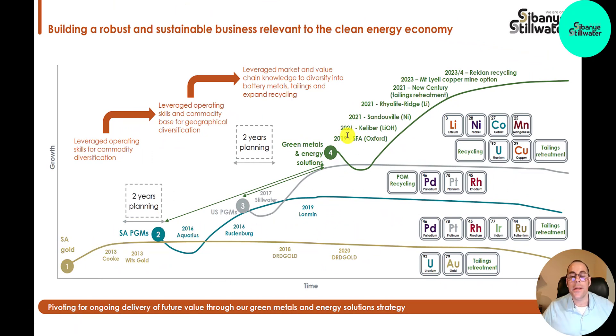Here's a chart since that time, with a big focus on green metals and energy solutions. You can see all these locations they're opening up. Mount Lyell copper mine was opened this year in 2023, and then the Rildan recycling location in 2023–24. For PGM recycling, the main metals are palladium, platinum, and rhodium, but there are others like iridium. They list their elements on a periodic table — palladium is element 46, meaning it has 46 protons in its nucleus, and platinum has 78 protons.